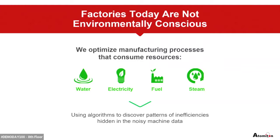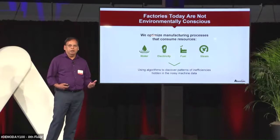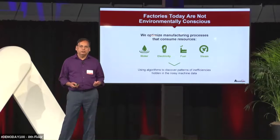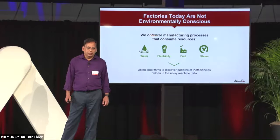We optimize water, electricity, fuel, and steam by looking into the data, using machine learning to find the inefficiencies in the manufacturing processes and making the right changes at the right time to optimize them.